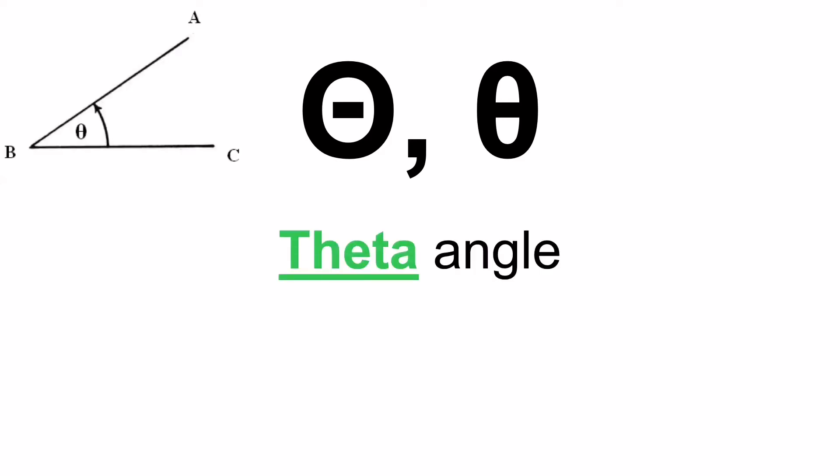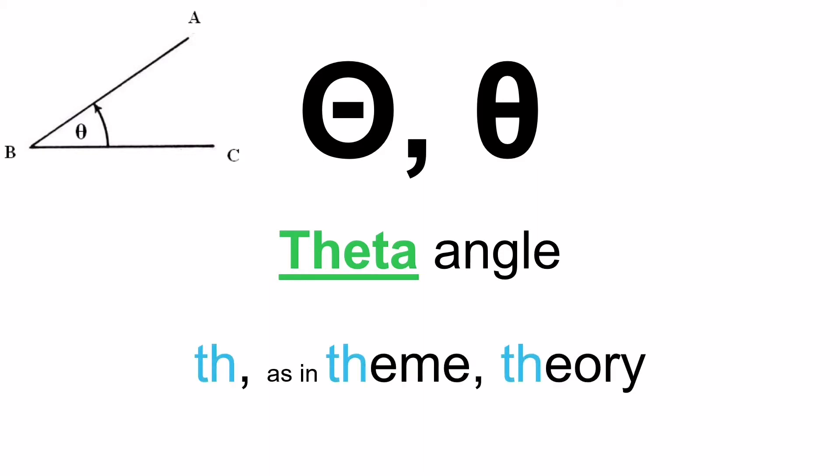The next letter is the letter Theta — another one from your geometry classes, the theta angle we use when we don't know how many degrees an angle is. When you see it in a Greek word, it's always pronounced Th, as in 'theme' or 'theory'. Remember, this is different from how you pronounced Delta, which is 'there' and 'then' — this Theta is Th, not 'the'. Theta. Theme. Theory.